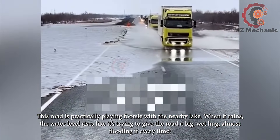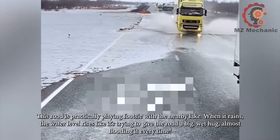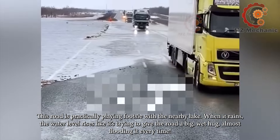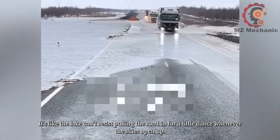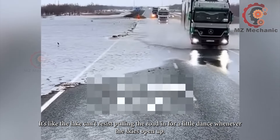This road is practically playing footsie with the nearby lake. When it rains, the water level rises like it's trying to give the road a big wet hug, almost flooding it every time. It's like the lake can't resist pulling the road in for a little dance whenever the skies open up.